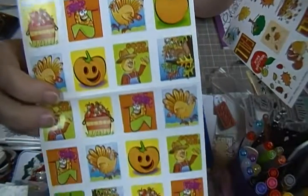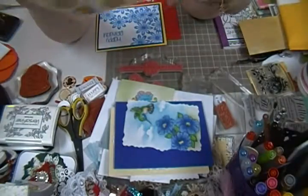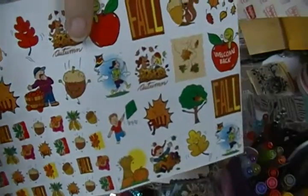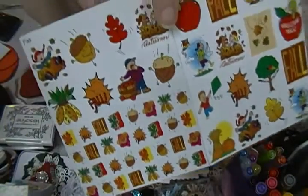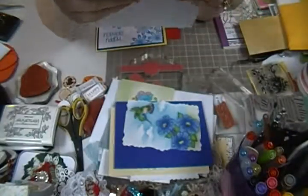My grandson loves stickers. I got him some Mickey Mouse stickers not too long ago. I'm not sure his mama likes me doing that because she finds stickers everywhere!